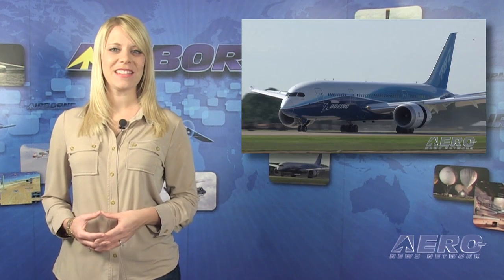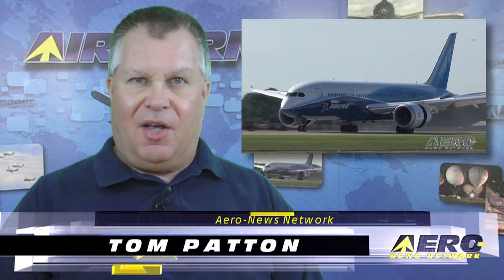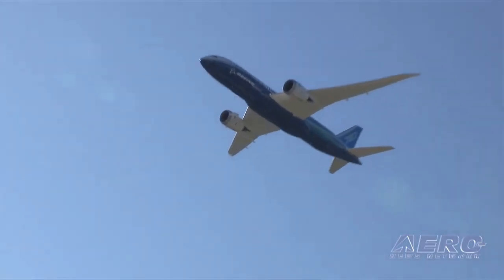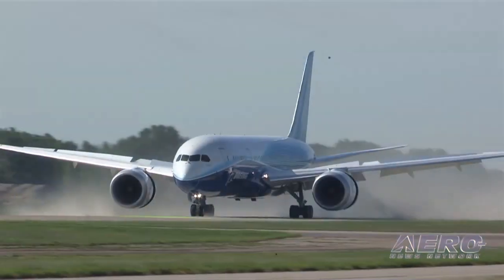Welcome back. Reporting that a Boeing Dreamliner has been donated to a museum sounds like a newsflash from the future, but it's not. Tom Patton explains. Boeing and its employees joined the Puget Sound community to celebrate the donation of one of the original 787-8 Dreamliner flight test airplanes to the Museum of Flight in Seattle. The Dreamliner Boeing donated to the museum is known as ZA-003, the third 787-8 produced.